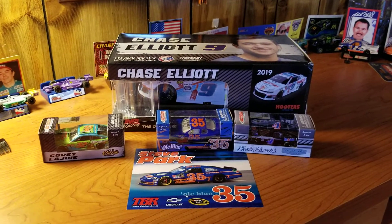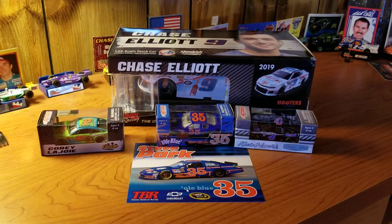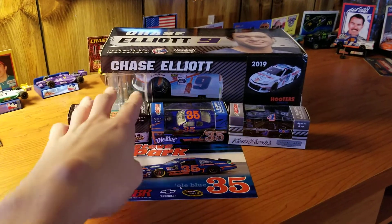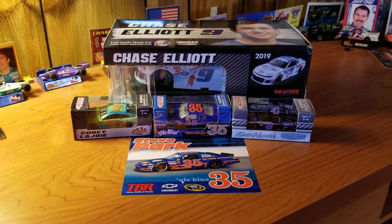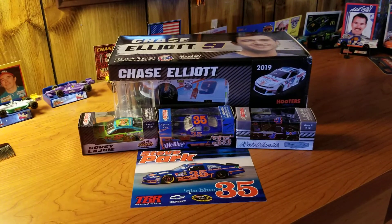Hey guys, welcome back to another diecast video. Normally I try to add five pieces, but today I have four because there is something a little extra in here. It's not anything significant, but something.